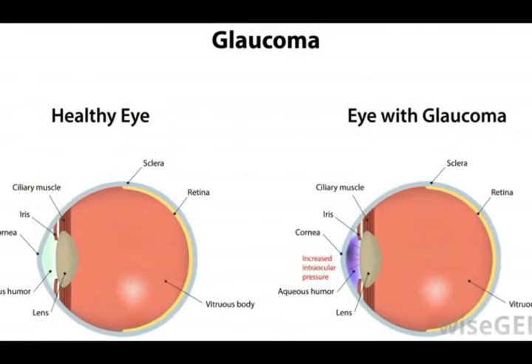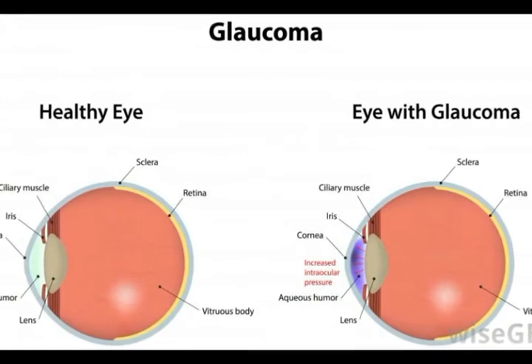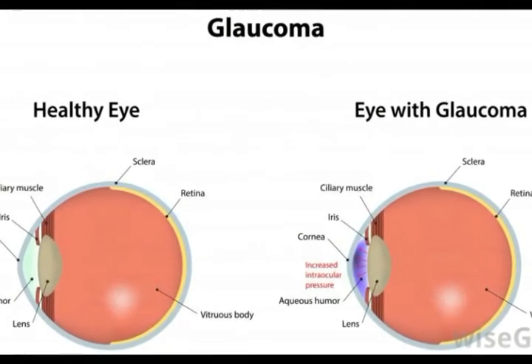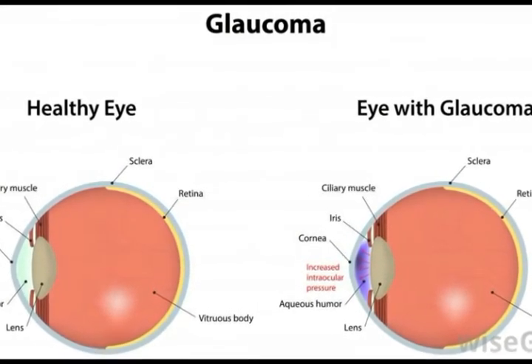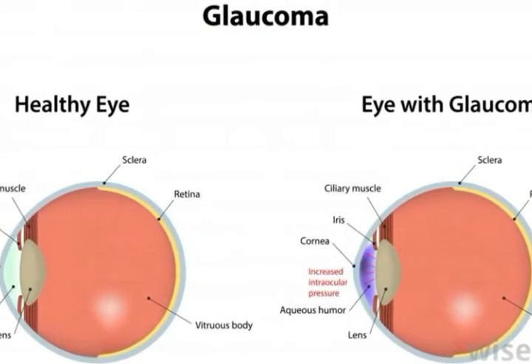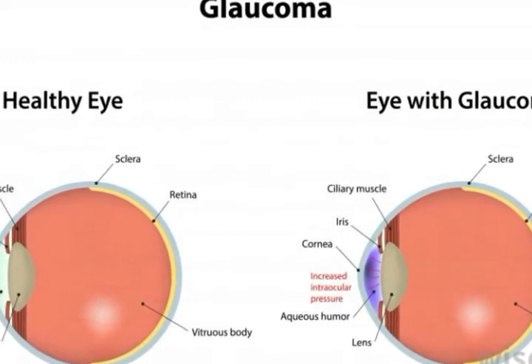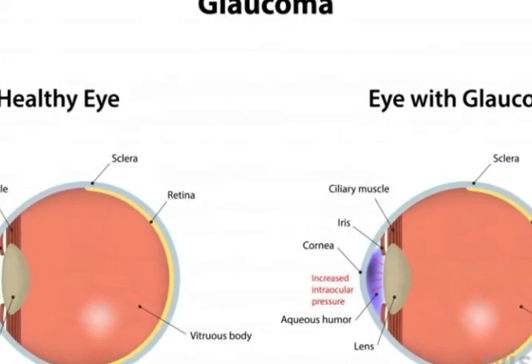Before an iridotomy surgery, the surgeon applies eye drops to numb the eye. He then places a contact lens on the eye to precisely focus the laser. The laser iridotomy surgery is performed by making a small opening in the iris to relieve the high pressure from the fluid that has built up inside the eyeball. The surgery will only last a few minutes.